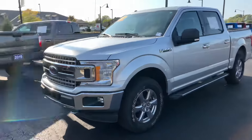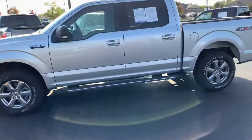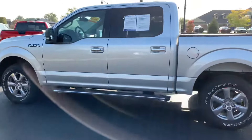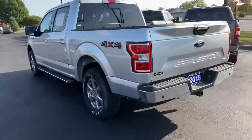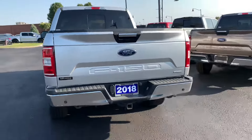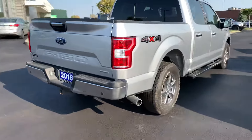Hello, this is Sam Sweden with Bill's Ford making a quick walk-around video for you on this F-150 that you inquired on. Super nice, super low miles for a 2018 — it looks like it was driven maybe 7,000 miles a year. It's in really good shape.